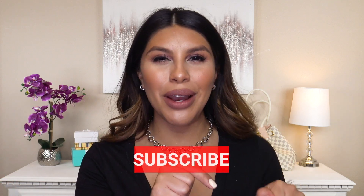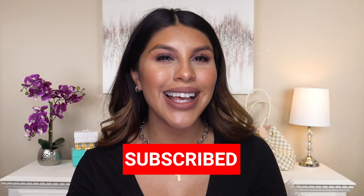Hey beauties, today I am sharing all new Amazon designer dupes. If you are new to my channel and you enjoy affordable fashion, beauty, and lifestyle content, you're gonna love it here. This is like my third Amazon designer dupes video and I no joke have an entire list on Amazon with over 200 items — I am addicted to finding designer dupes.